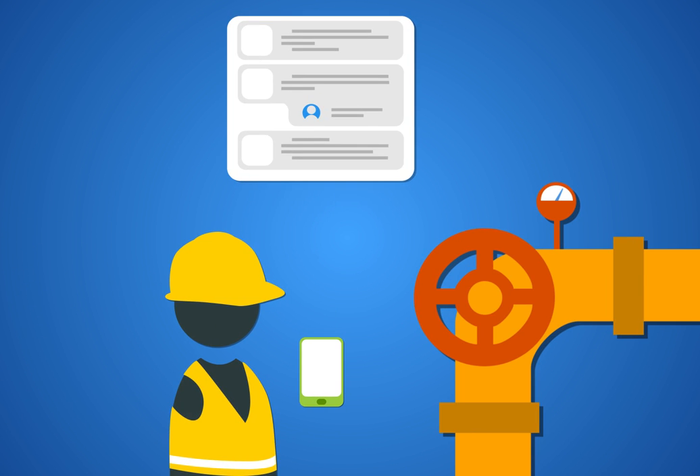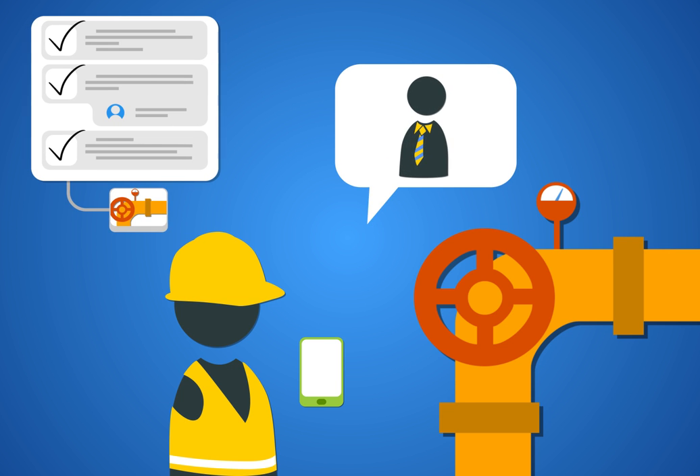Guide operators through a step-by-step process. Operators can send text, pictures, and videos for remote assistance.